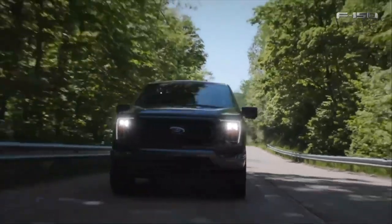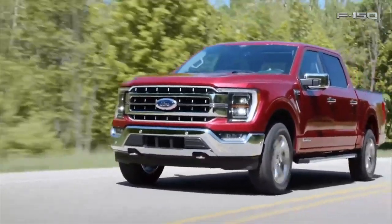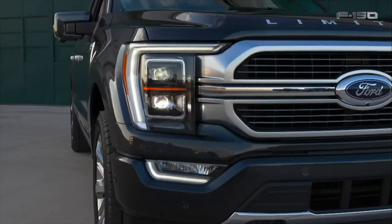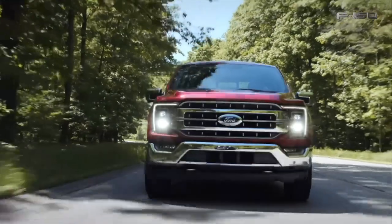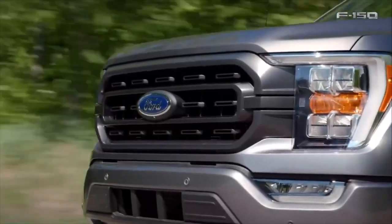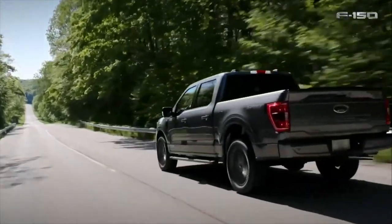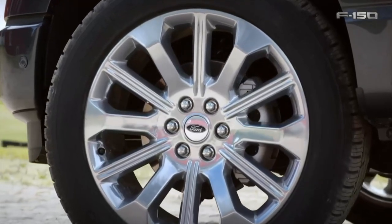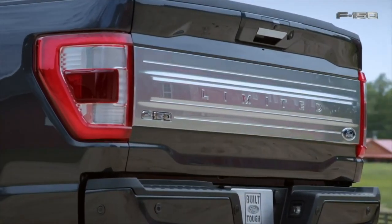Moving to the exterior, during the press conference they said there are going to be 13 wheel options. You're probably going to have two or three wheel options for the Limited, Platinum, and King Ranch, probably two options for the Lariat, a couple options for the XLT. The XL work truck is going to obviously have one, and then if you get the STX package — which looks like it's making a return — you'll probably get those 20-inch wheels as well.